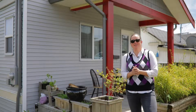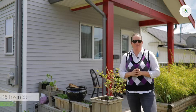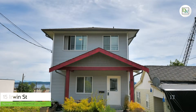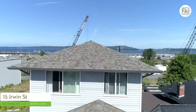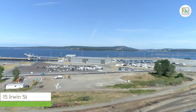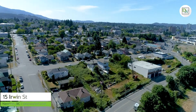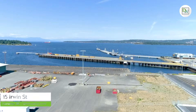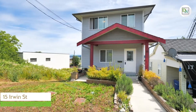Don Walton here with Don Walton & Associates, and we are back with an exciting investment opportunity in the heart of downtown Nanaimo. Welcome to 15 Irwin Street. This two-year-old home enjoys interactive ocean views of Gabriola Island and the Nanaimo Harbour. It's just seconds from the heli-jet and the float plane, making access to Vancouver super easy.